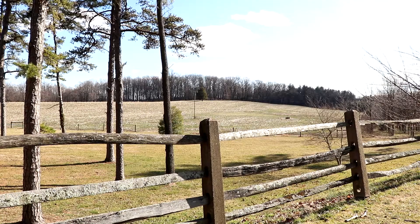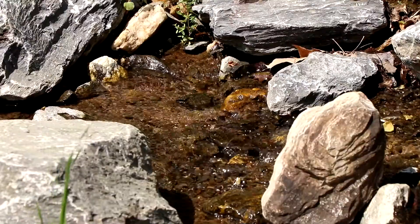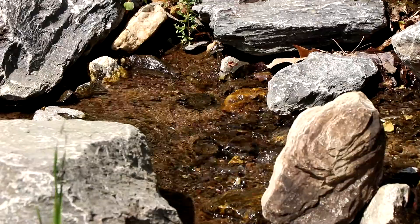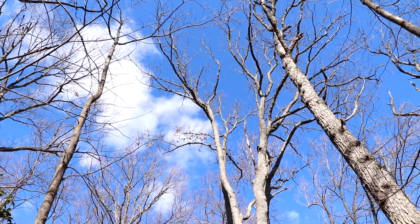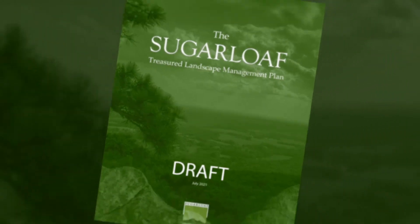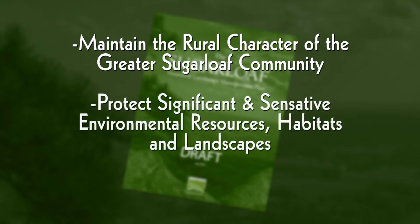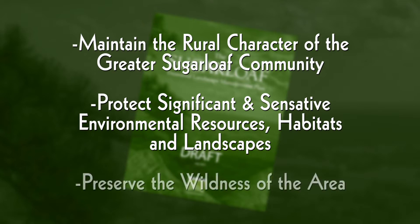The Greater Sugarloaf Area has significant natural resources, high quality waters, high biodiversity, and expansive wildlife habitat. Broadly speaking, the Sugarloaf Plan strives to maintain the rural character of the Greater Sugarloaf community, protect significant and sensitive environmental resources, habitats, and landscapes, and to preserve the wildness of this special place.